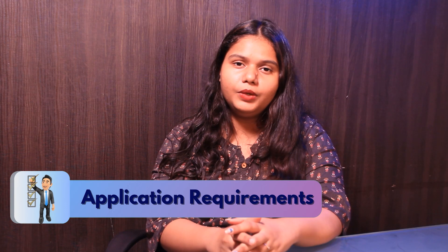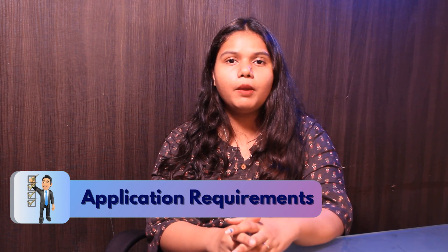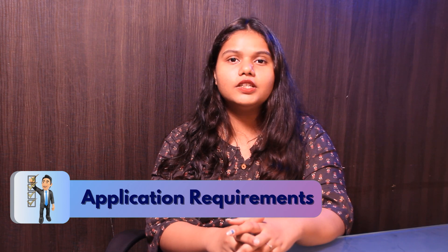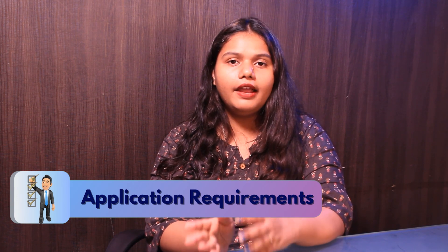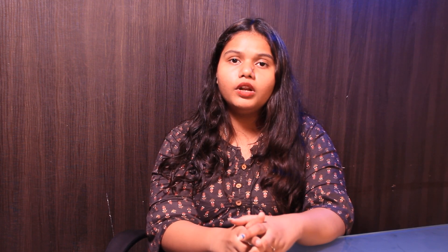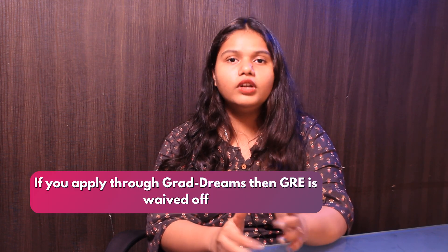The application requirements include: students need to score 65% and above in their bachelor's degree, along with official transcripts of their bachelor's degree, LOR, SOP, and resume. GRE is required for the program, but it is completely waived off for GradDreams applicants.